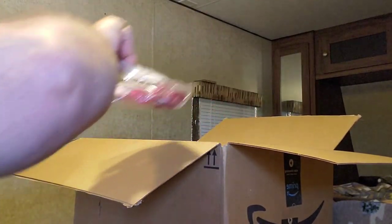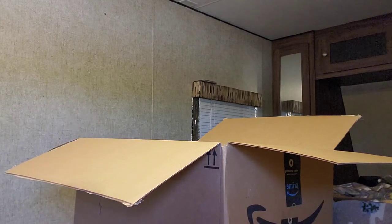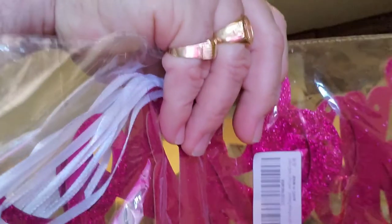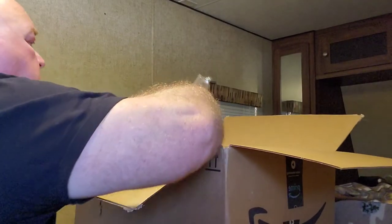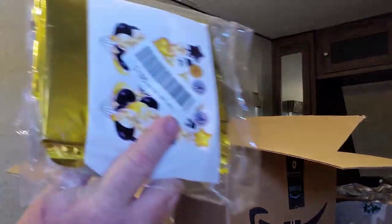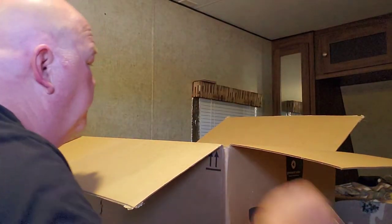Wow. I think this is for Valentine's Day — don't really want to bust it out to find out, but it looks like Valentine's Day, I think. Oh, and this is also some type of New Year's Eve party decoration thing. Wow, a lot of party decorations.